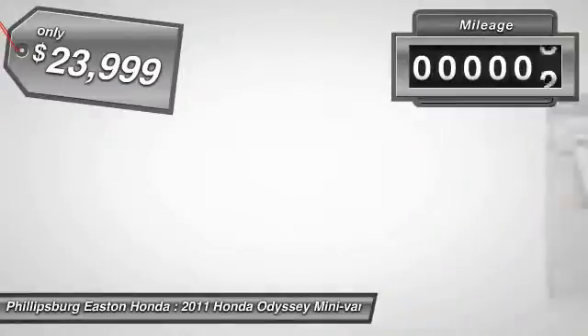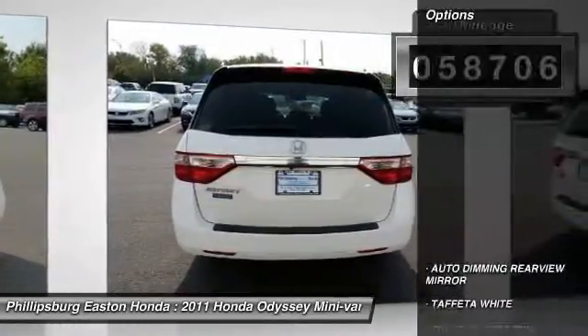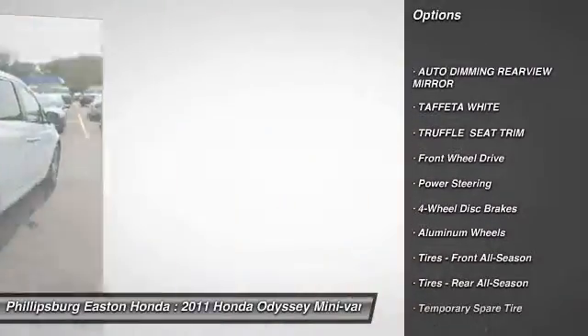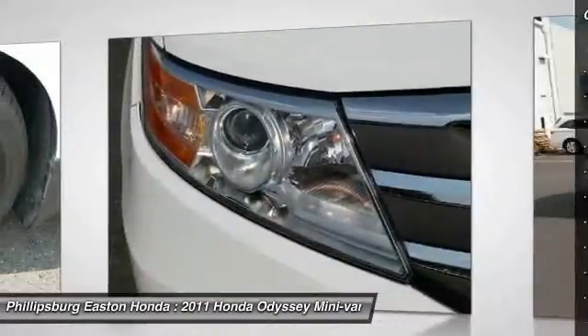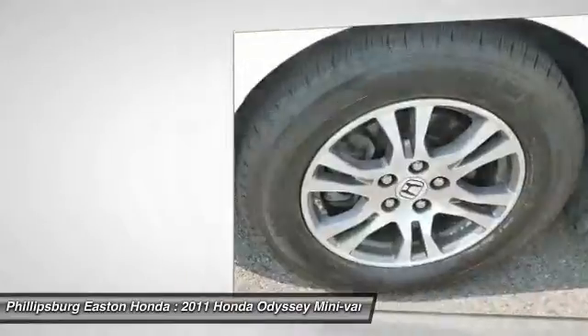This vehicle has less than 60,000 miles. Here are some of this vehicle's great options: stability control, traction control, power lift gate, steering wheel audio controls, power passenger seat, keyless entry, anti-lock braking system, backup camera, moonroof, and Bluetooth.